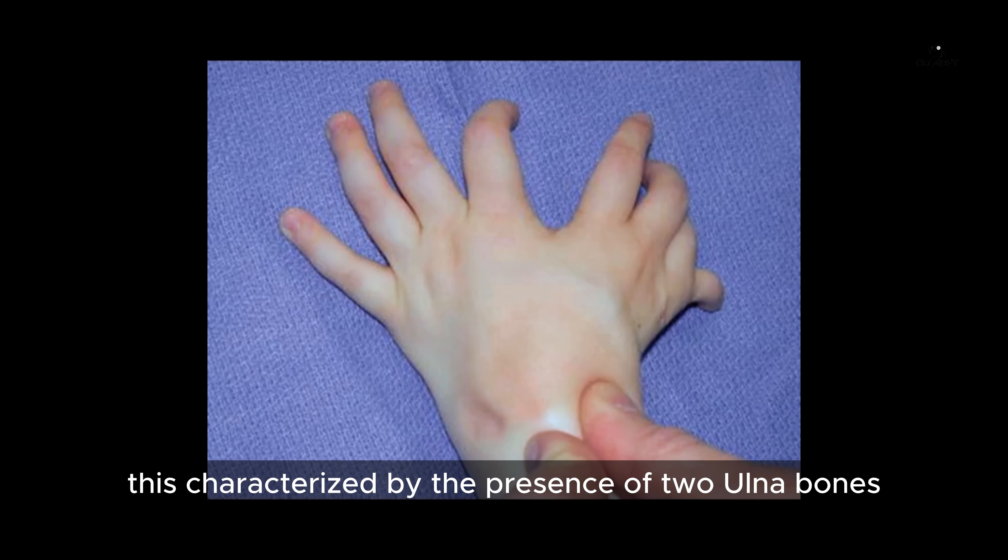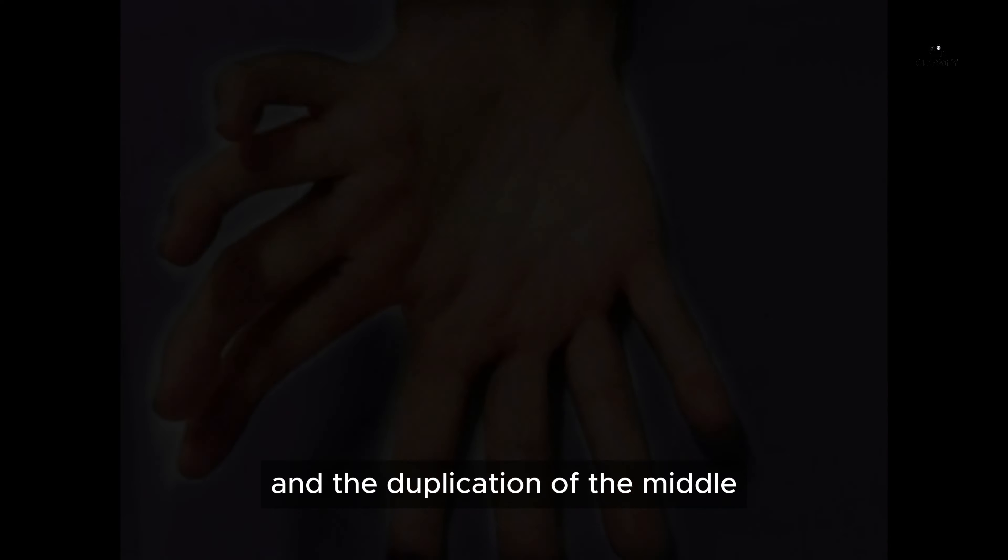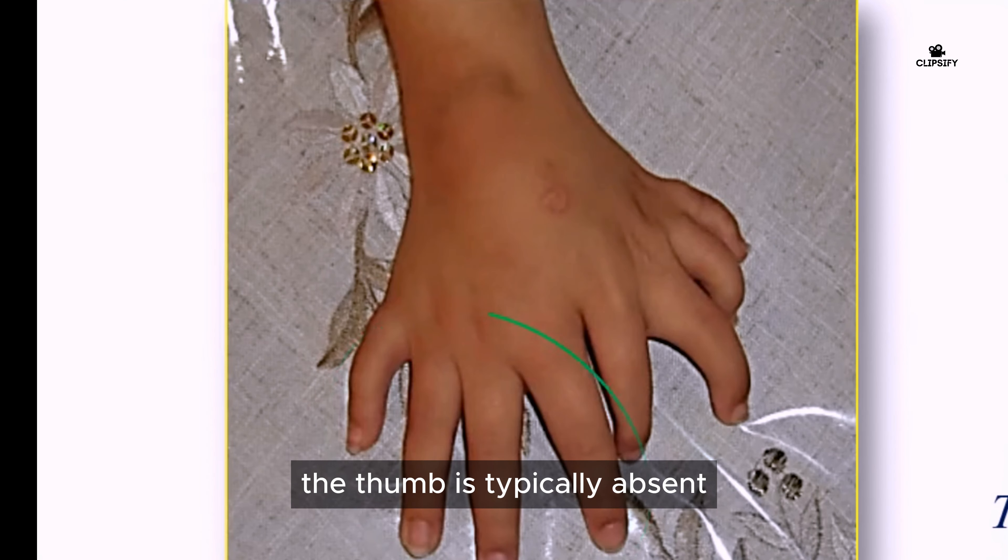It is characterized by the presence of two ulna bones and the duplication of the middle, ring, and little fingers. The thumb is typically absent.